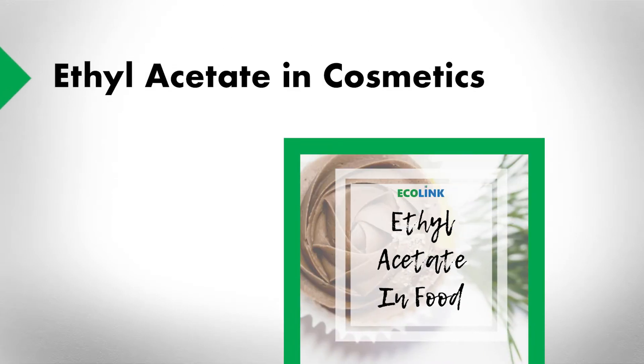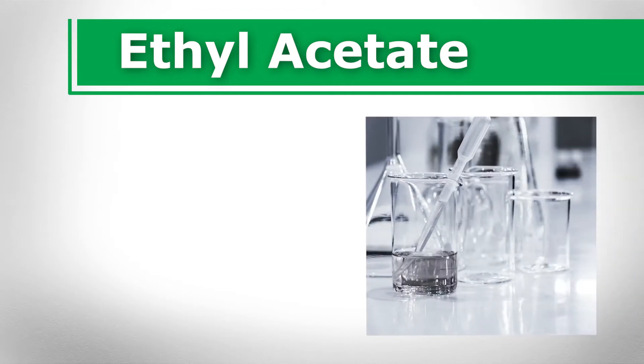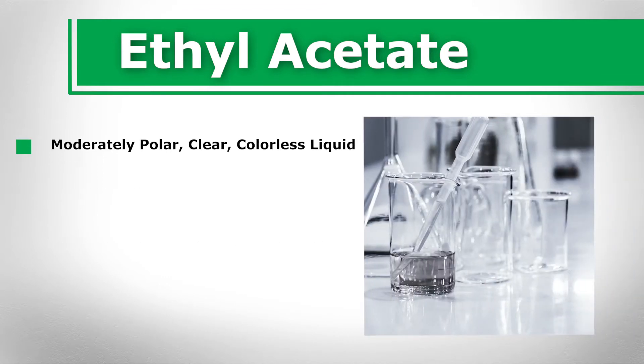Ethyl acetate in cosmetics. What is ethyl acetate? Ethyl acetate is a moderately polar, clear, colorless liquid solvent with a light, fruity flavor. Ethyl acetate, also known as ethyl ethonate, is a widely used solvent in organic synthesis that is highly miscible with common organic solvents.